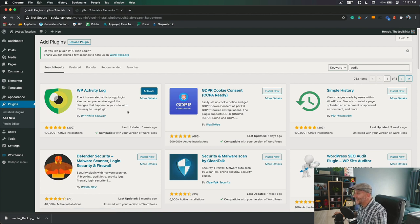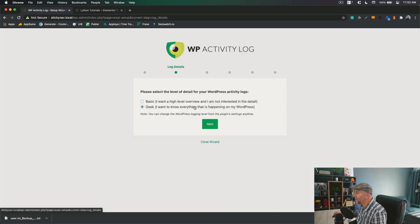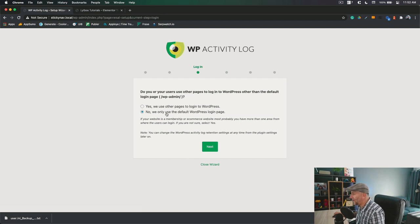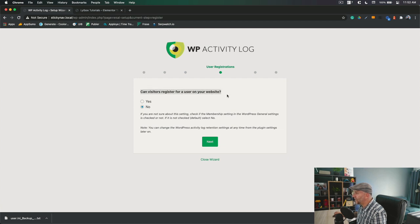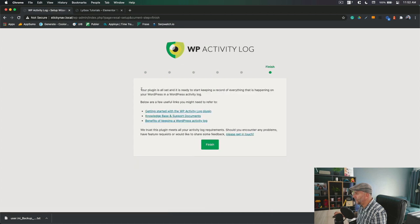What Activity Log does is log every single activity that happens to your website — anything that happens, it's going to let you know. Let's run the wizard. You might want the basic level, not the geeky level, unless you want the geek level. The wizard asks if you use the default WP-admin — but we just changed that — so we select yes, we use other pages to log into WordPress. For visitors registering: no, unless you're running a WooCommerce or membership website, then select yes. For data retention, let's keep all data. And that's it — finish.